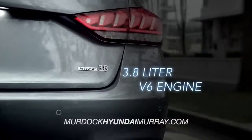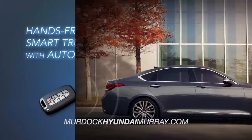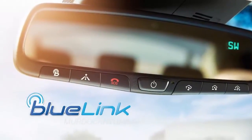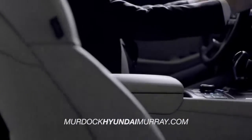With a powerful 3.8-liter V6 engine and innovative technology like a hands-free smart trunk with auto-open, premium navigation, intelligent assistant app, and the latest Blue Link features, the all-new Genesis brings the future right to the driver's seat.